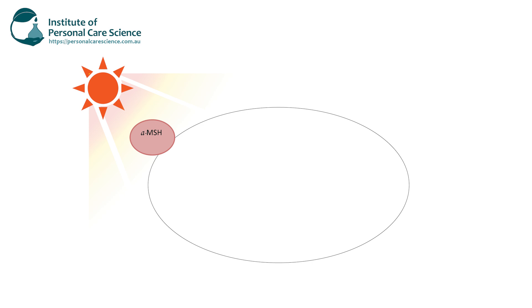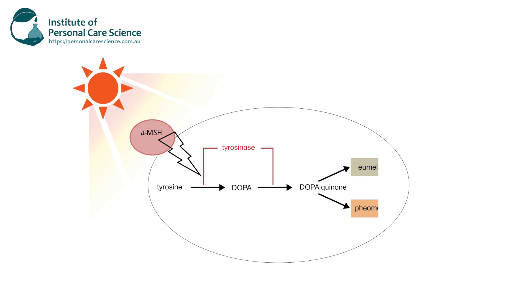First let me talk you through how the skin tans. When the skin is exposed to sunlight, the UV light generates reactive oxidants and it activates alpha MSH. The alpha MSH then binds to specific receptors on melanocytes, which stimulates the production of tyrosinase, converting tyrosine to dopaquinone. This then progresses by auto-oxidation to eumelanin and pheomelanin.